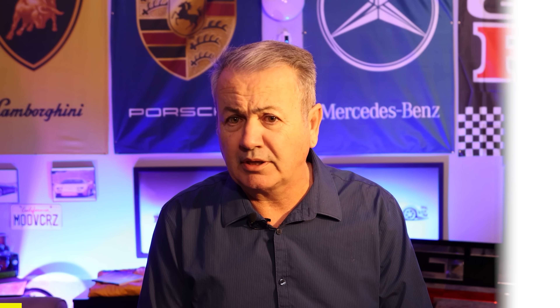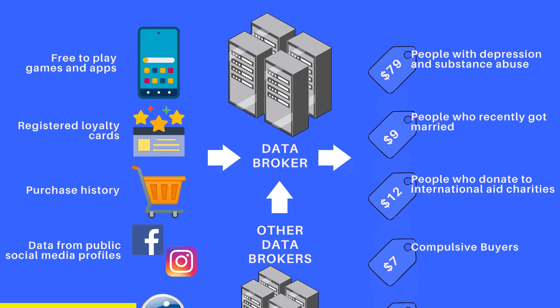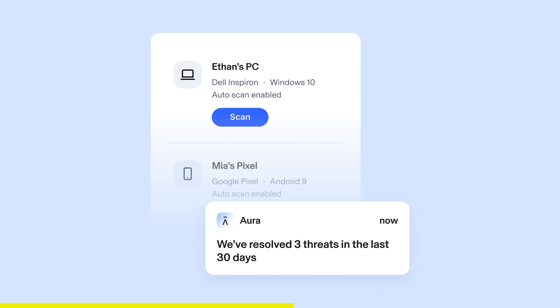Have you ever Googled your name? If you have, you were probably shocked to see some of your personal information floating around for the whole world to see. These data brokers are making money hand over fist by selling your info to robocallers, spammers, and in some cases much worse. This is why I'm talking about today's sponsor, Aura. Aura can identify data brokers who are exposing your information and then submit opt-out requests on your behalf. Brokers are legally required to remove your info if you ask them to, but they make it super hard. So let Aura handle all of it for you. You can try Aura free for two weeks at aura.com/Craig.